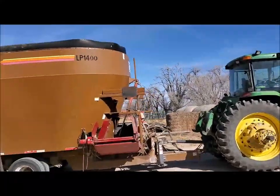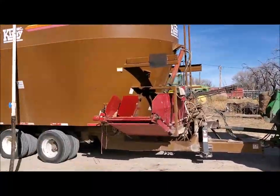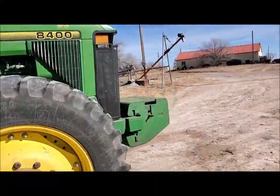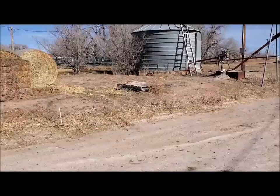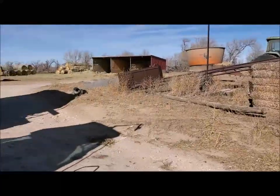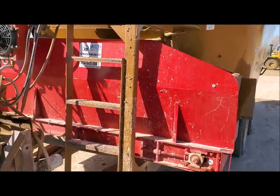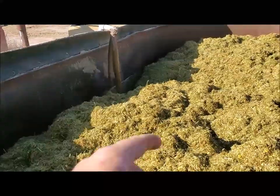Hello everybody, we're back to the little feedlot. Mixing a load of feed for the calves. This is what we're feeding right now, adding our liquid syrup.